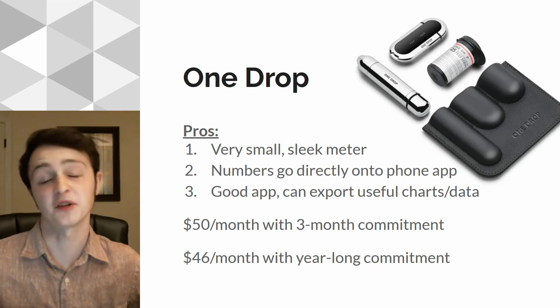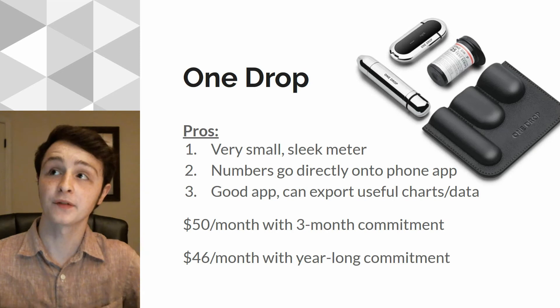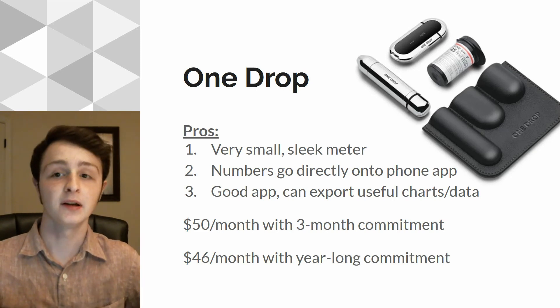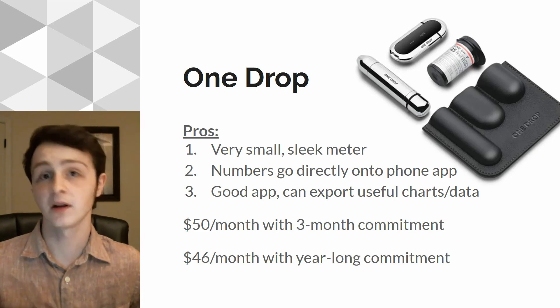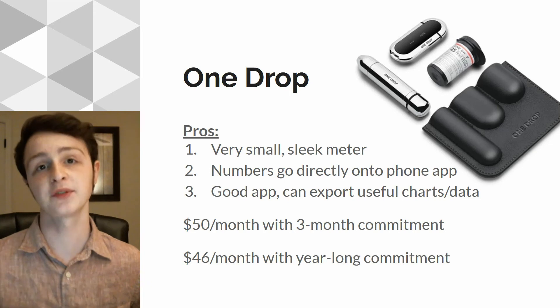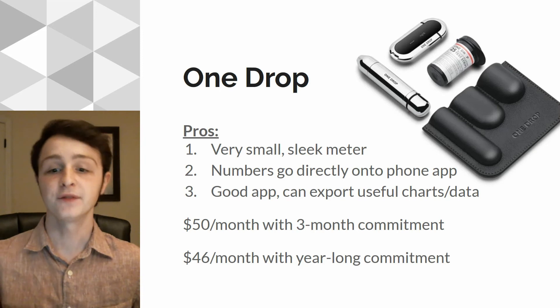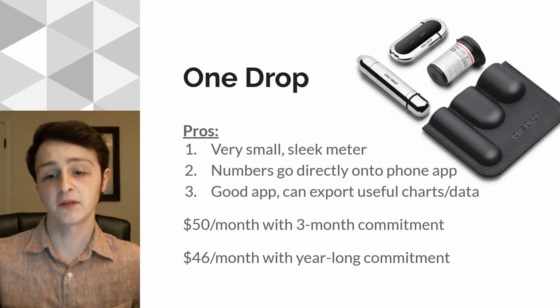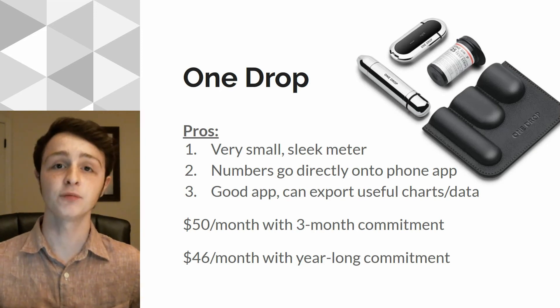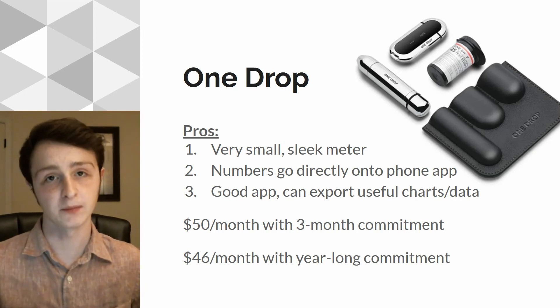The OneDrop app is very nice. It allows you to export data in a lot of tables, charts, and really unique ways. Just like with MySugar, it comes with a diabetic coach that'll help guide you on the right path if you need it. It's $50 a month with a three-month commitment, but if you pay for the whole year, it's only $46 a month — so you save a little bit of money there. Even better deal. And again, it's unlimited strips.